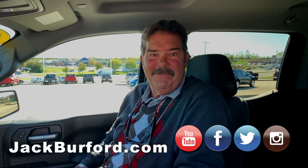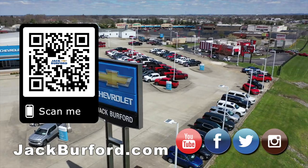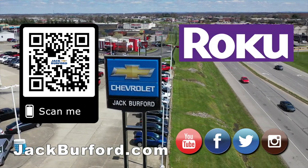Well, thanks Greg. Please come see us here at Jack Burford Chevrolet. Appreciate y'all watching. And of course, shop 24-7, 365 at jackburford.com.